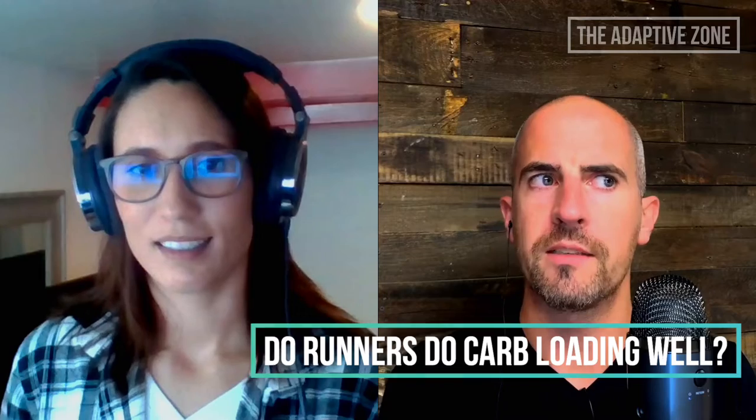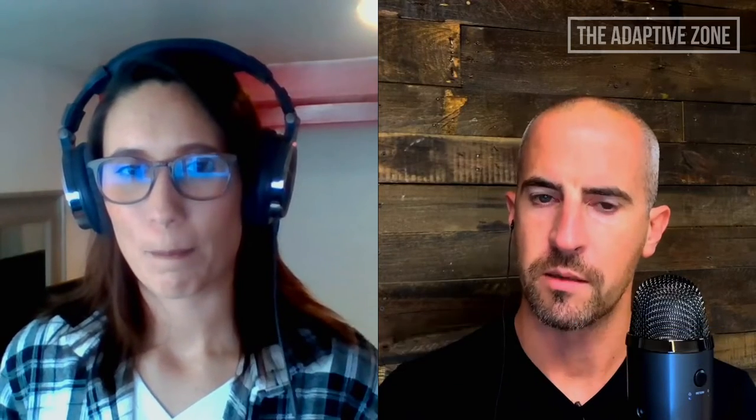In your experience, how well do runners normally do this carb loading? It depends on how much they're into the nutrition side of things. The common misconception is really just stuffing your face with pasta or pizza the night before, and I see that quite often. So it's about reframing that and shifting to be more intentional with your carb loading.